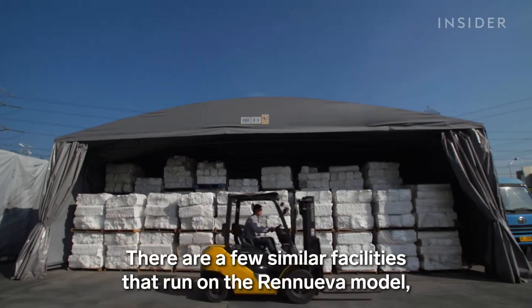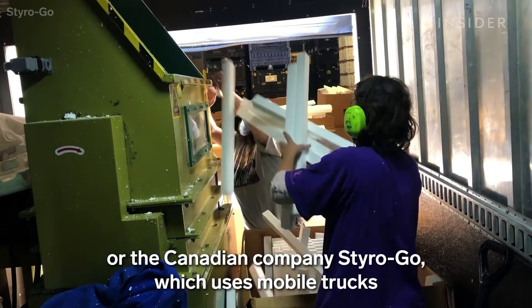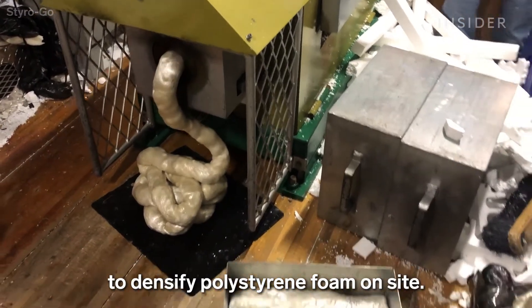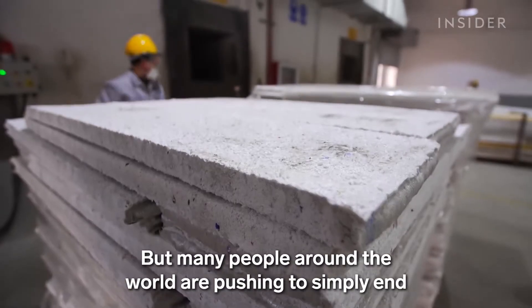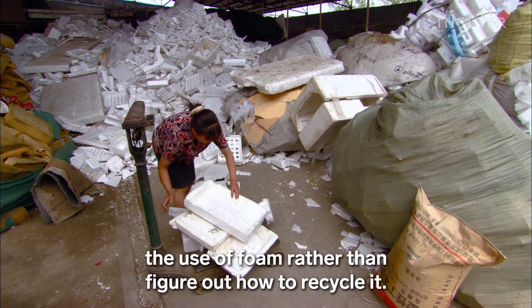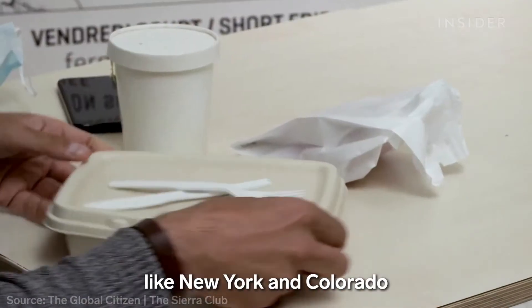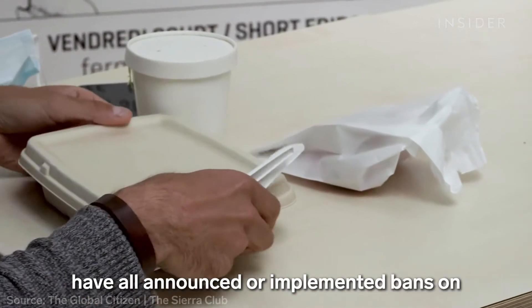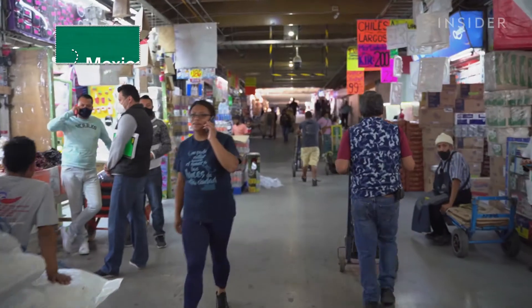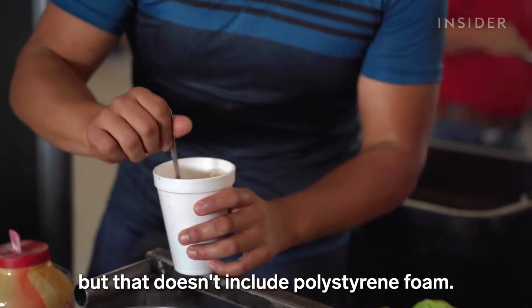There are a few similar facilities that run on the Renueva model, like one in China, or the Canadian company StyroGo, which uses mobile trucks to densify polystyrene foam on-site. But many people around the world are pushing to simply end the use of foam rather than figure out how to recycle it. The European Union, China, Costa Rica, and U.S. states like New York and Colorado have all announced or implemented bans on single-use plastics like polystyrene foam. Mexico City bans single-use plastics starting in 2021, but that doesn't include polystyrene foam.